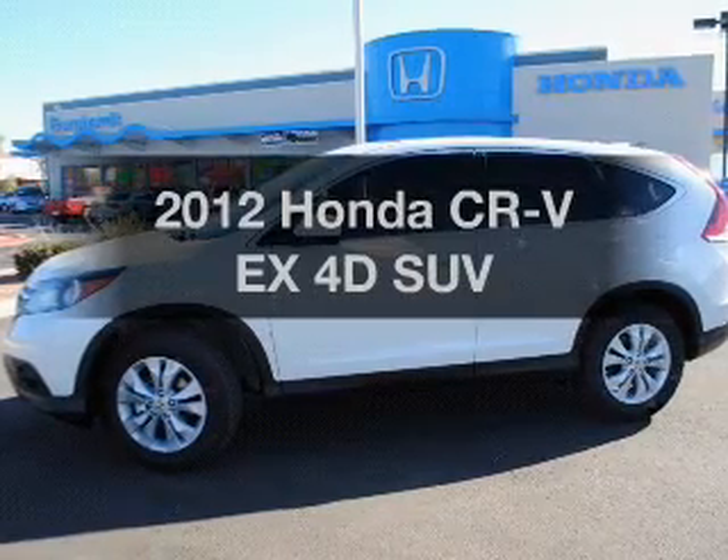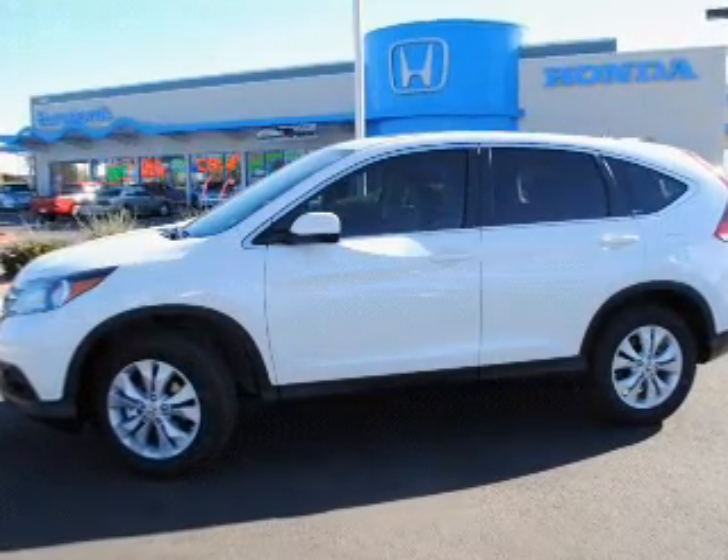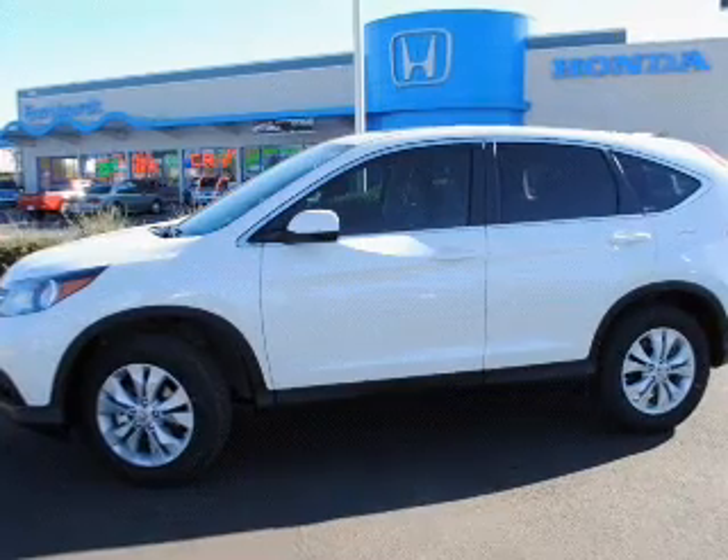Get noticed in this 2012 Honda CR-V. If you're looking for a first-rate auto, this one could be yours today.